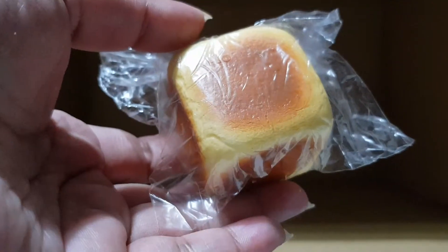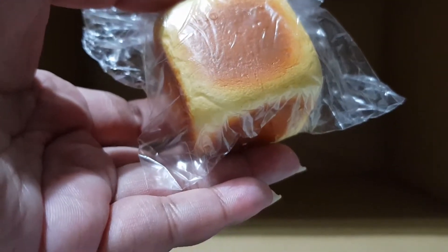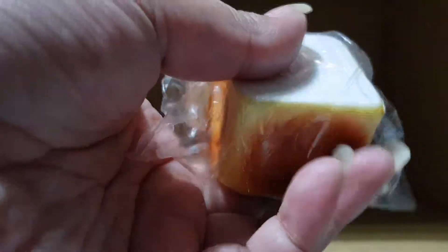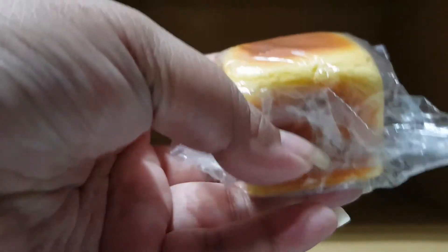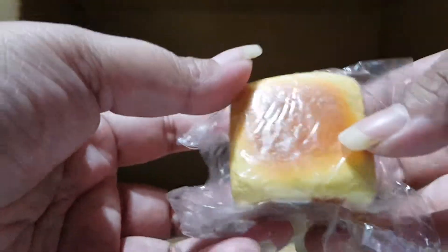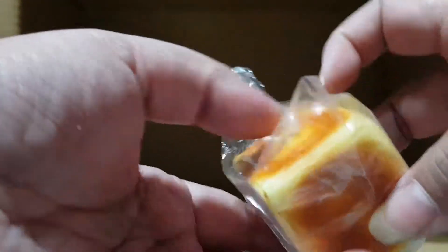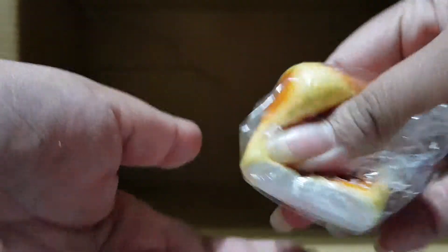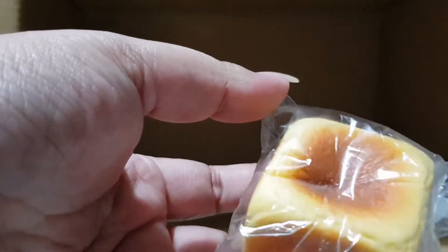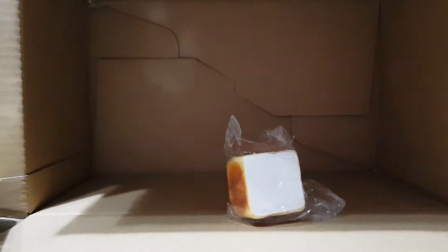Just to let you know, every blind bag has a checklist on the side. The first Rement I'm going to show you is the Love Upgrade — this is super soft, really super soft. It looks super realistic, exactly like a real love bread, and it is super slow rising as well.